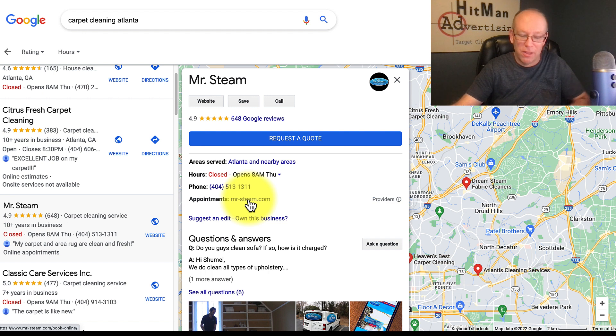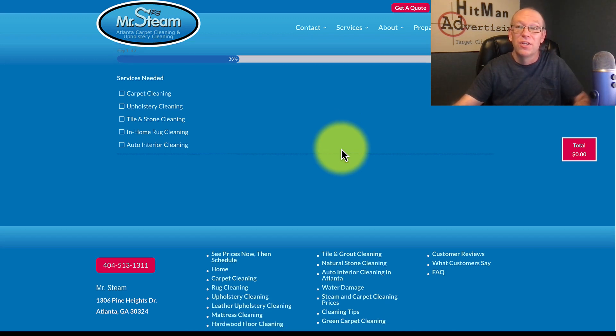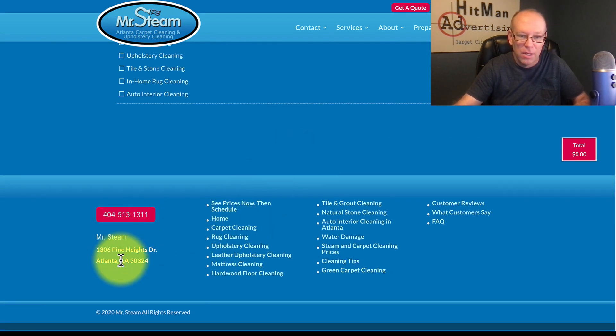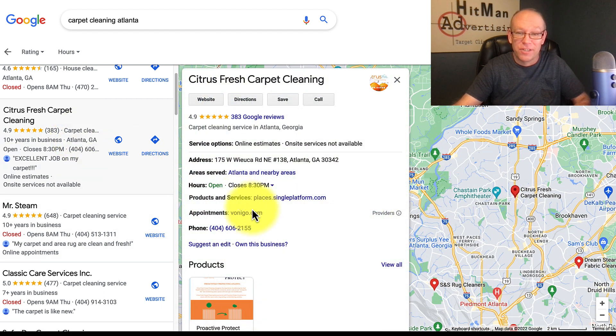Good SEO on your website also matters, even for Google My Business ranking. This business doesn't have much on his website, but somewhere in the back end he's got his services, his city, and his address listed — and I'd be sure it's the same exact address he has in his Google My Business profile. NAP consistency between your website and your profile is critical.